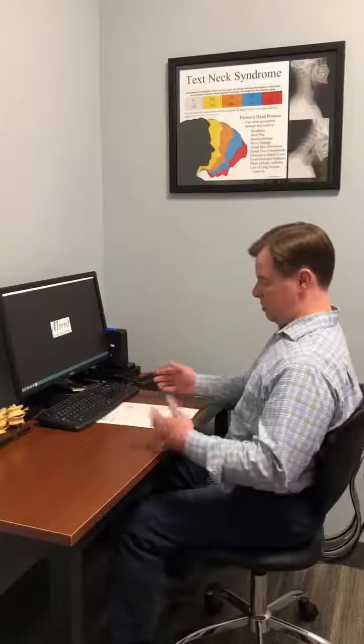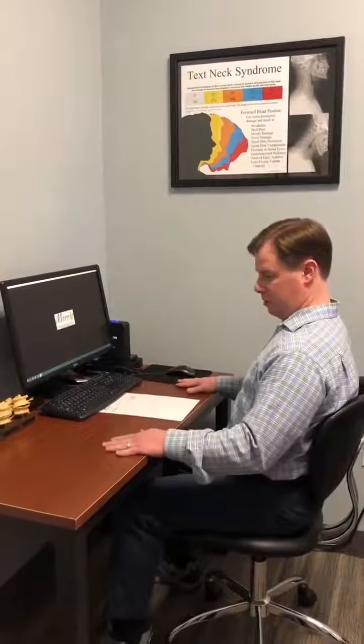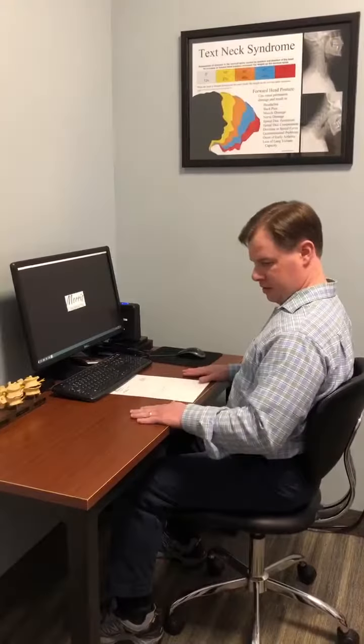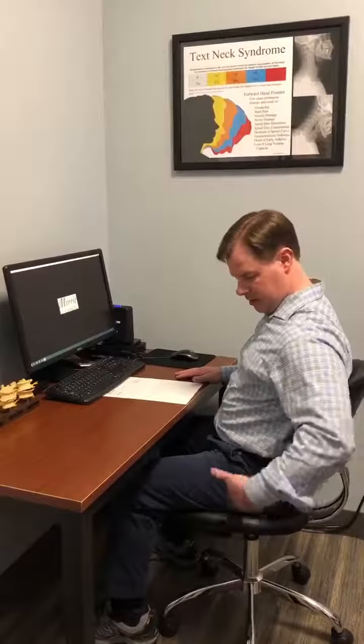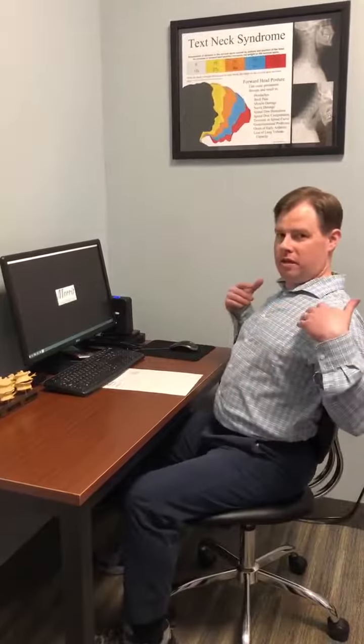I know you may not have an ergonomic kitchen chair, but I wanted to show you a couple of quick tips. When you're sitting in a chair at a desk or table, you want it at about this level. Your hips and knees need to be about 90 degrees each. Use the back of the chair and sit up straight from between your shoulder blades. You can see that if you sit up from between the shoulder blades, the head kind of comes back with it.